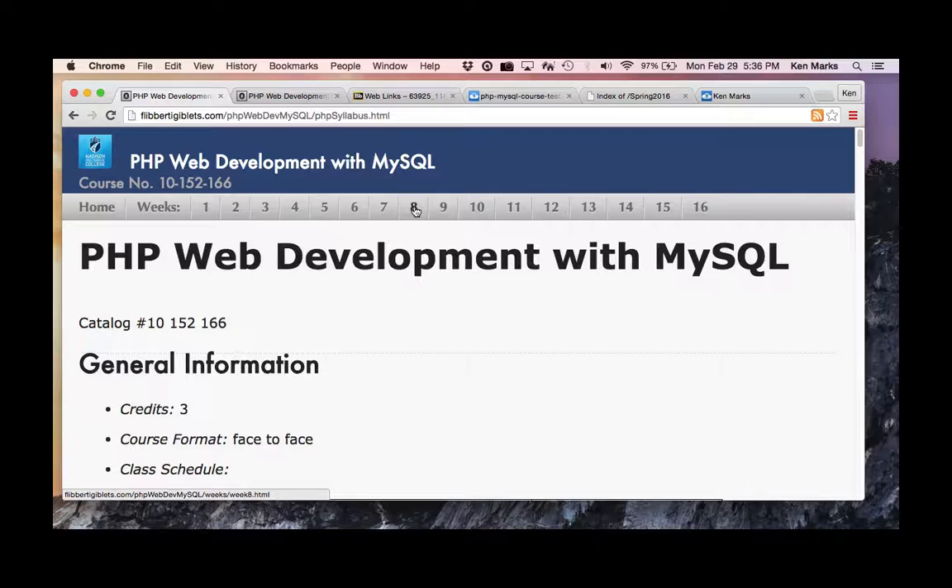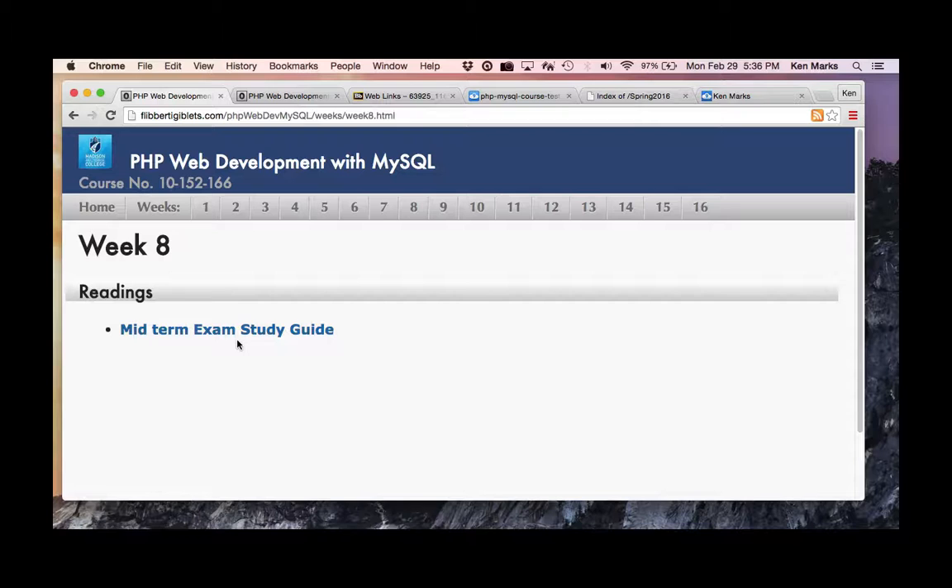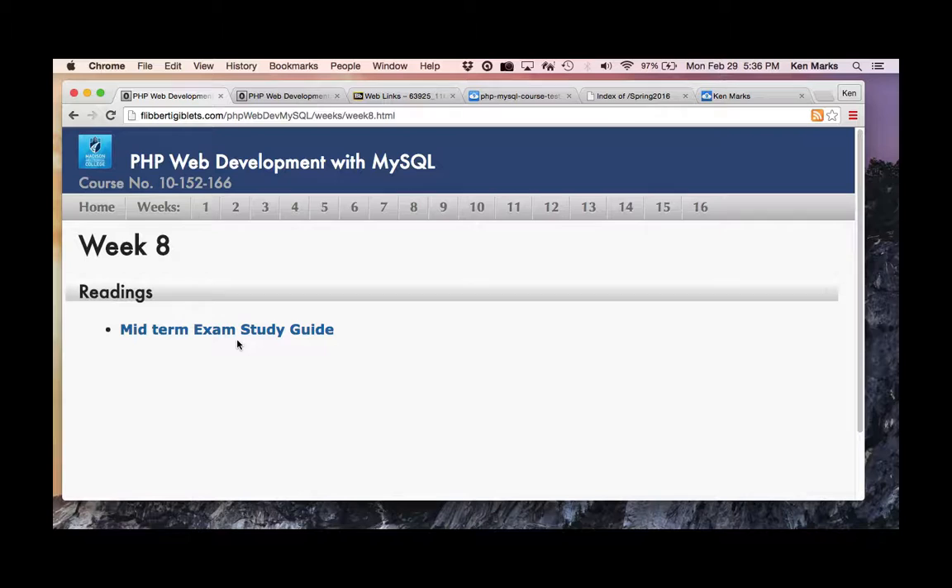For week eight I put up a midterm exam study guide, and I actually printed out the exam. You guys want to know what's on the exam? You're going to get 10 pages, and it's a 40-question test. The questions are in groups of five each.